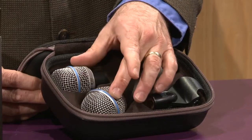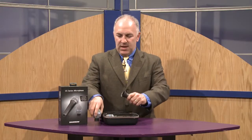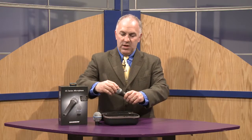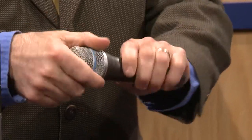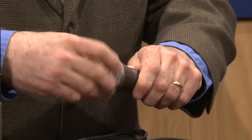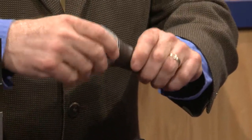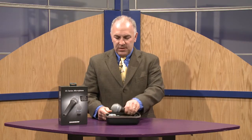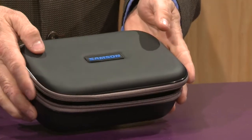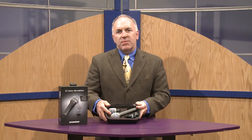you get two different elements, two different capsules, and they're very simple to screw off the end. This one here is the instrument microphone which runs from 50 Hertz to 18 kilohertz, and then you also get a vocal microphone which goes as low as 60 Hertz up to 18 kilohertz — very good mid-range presence, very affordable, a nice all-in-one package.